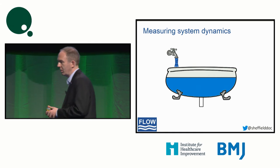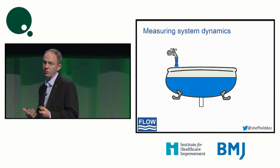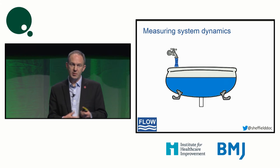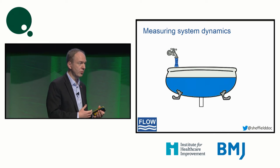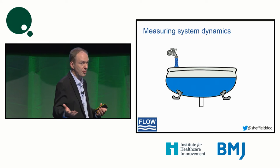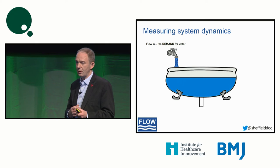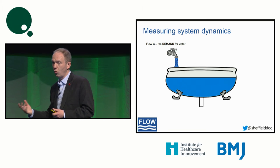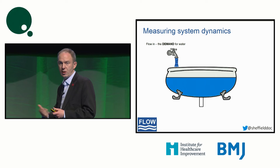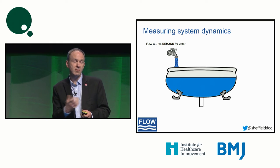So how do we measure the dynamics of a system? Well, the word flow naturally leads to water for me. So when I'm teaching about flow, I like to use analogy. And the analogy I use a lot of the time is talking about a bathtub. The demand of a system is like the tap flowing in, whether that's the patients being referred for an elective surgical operation or the emergency medical patients turning up at an A&E department. That's the tap that's filling the system — that's the demand.